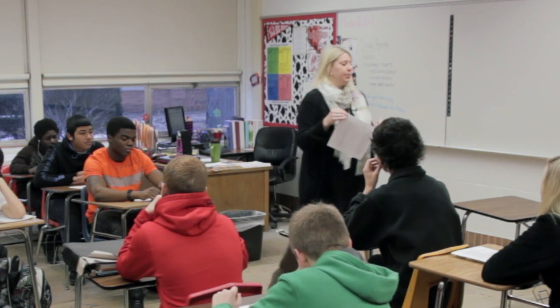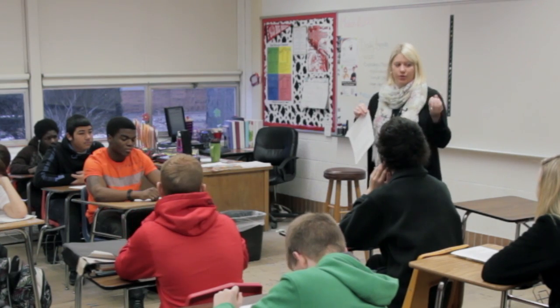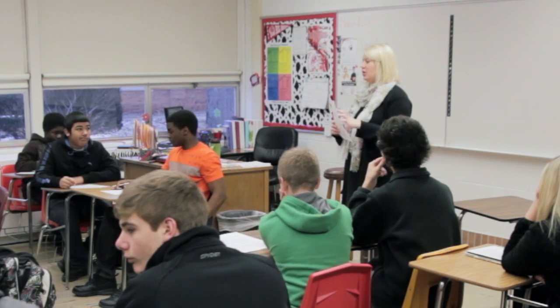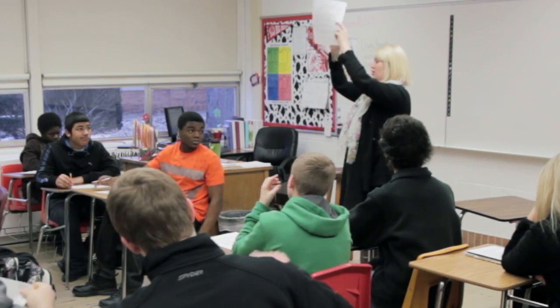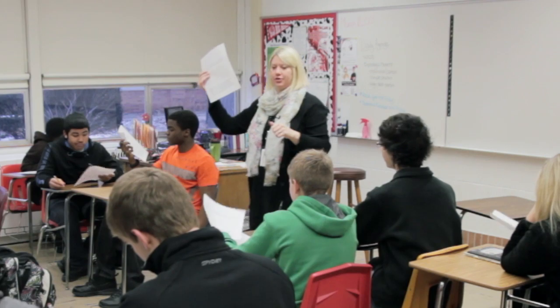You're going to get with a partner. Move your desks so that you have a partner figured out. You should both be doing this on your actual piece of paper because you're going to turn this in at the end of the hour. On the front there's one of the samples, and if you turn it over there's another one on the back, and I've actually provided lines for you to write on.